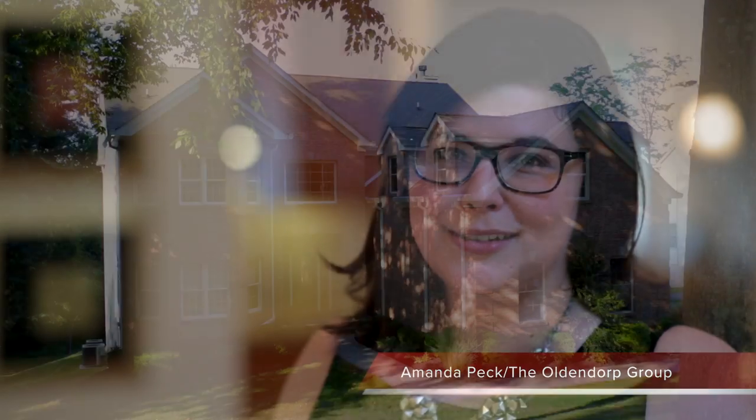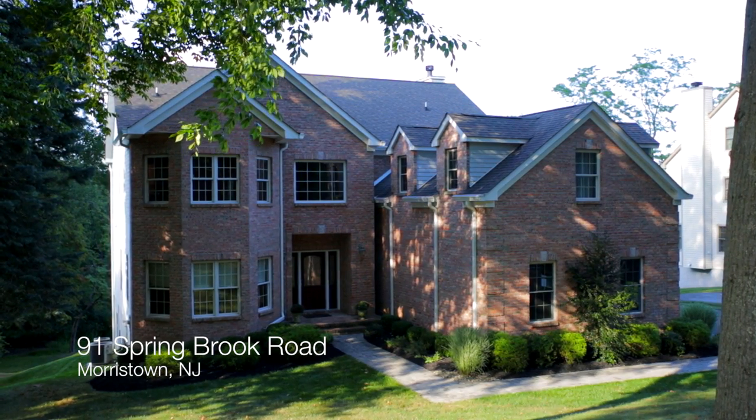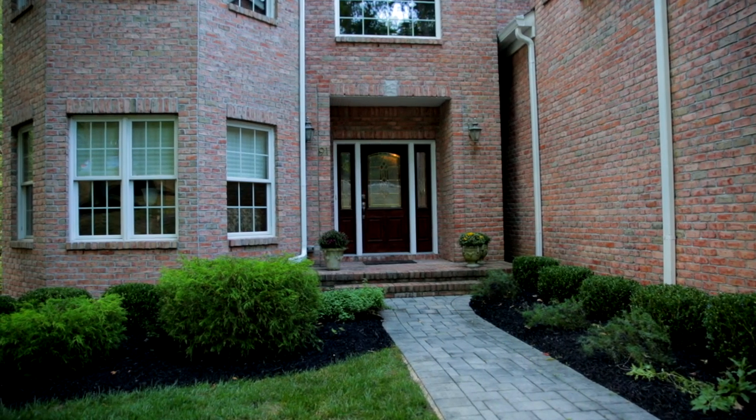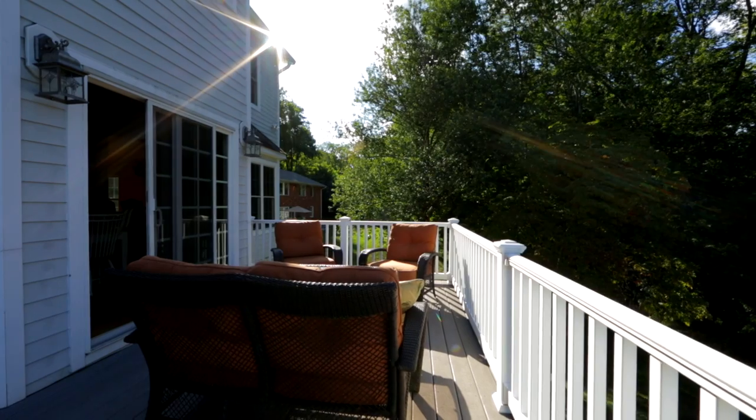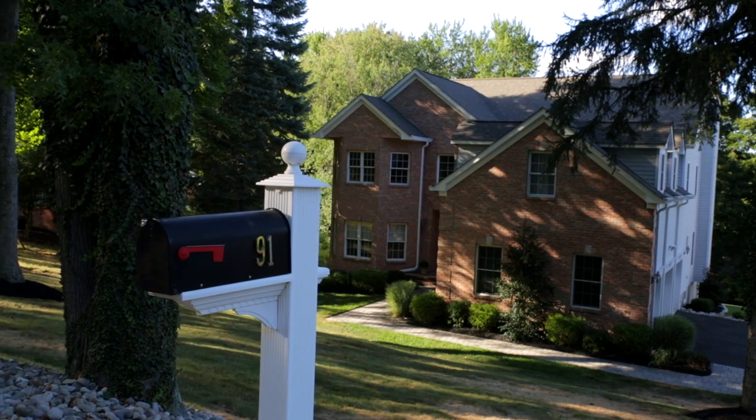Hello, my name is Amanda Peck with the Oldendorp Group at Keller Williams, and welcome to 91 Springbrook Road. This four bedroom and three and a half bath home is in the sought-after Springbrook section of Morris Township, conveniently located near town, train, schools, shopping, and easy access to major highways.